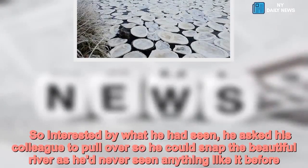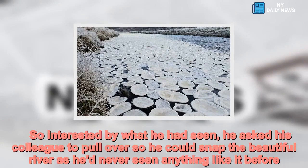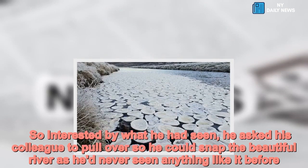So interested by what he had seen, he asked his colleague to pull over so he could snap the beautiful river, as he'd never seen anything like it before.